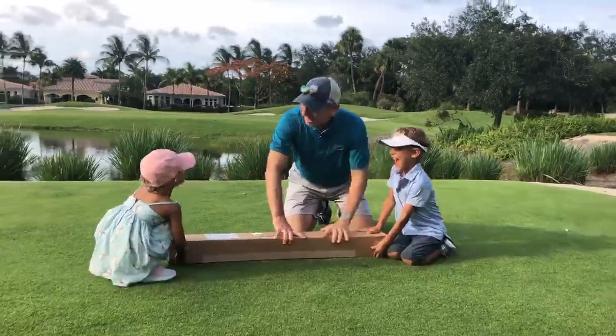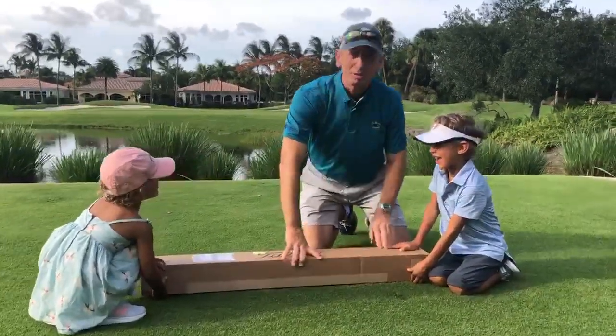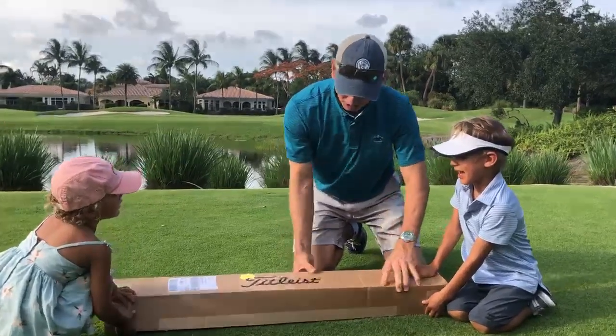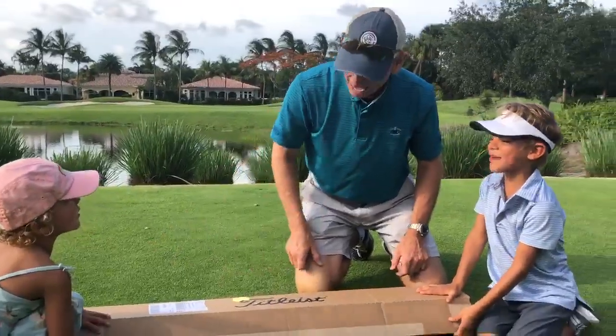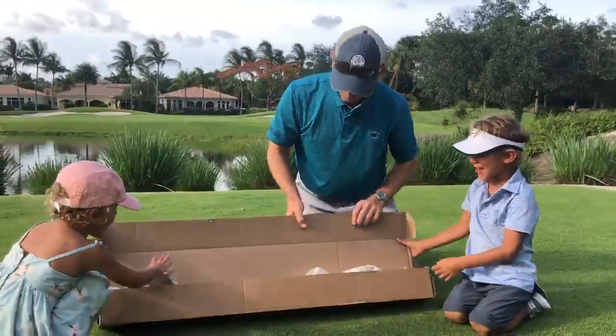Hi, this is my friend Luca and my friend Abby, and they like opening presents just like all kids do. But what's this one say, Luca? Tideless. So what do you think's in it? A golf club! How do you know? Open it up. I don't know.